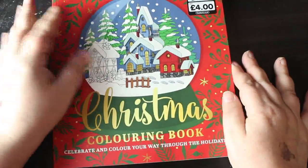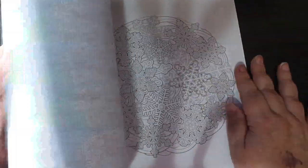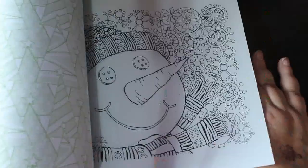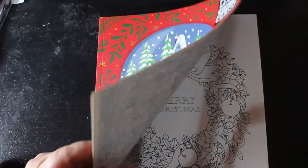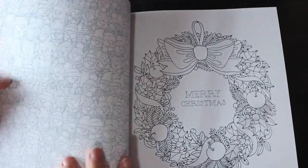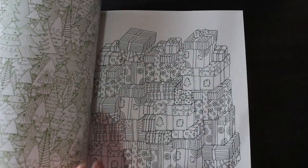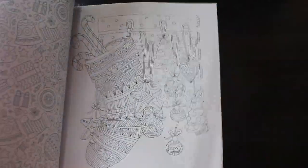Christmas is coming, so I got a Christmas coloring book from The Works. I don't think it specifies a particular medium to use. It does have patterns on the back but they're more like wallpapers that you don't have to color in, so you could use markers. I won't be coloring that side — only this side.